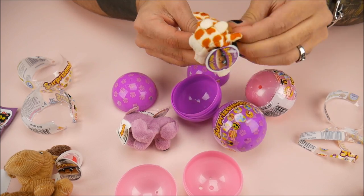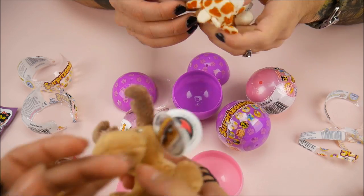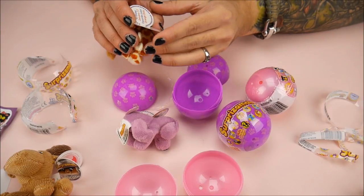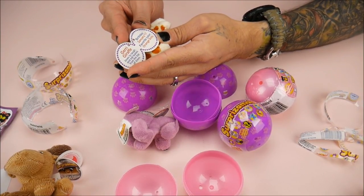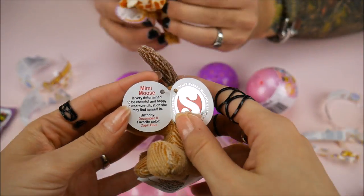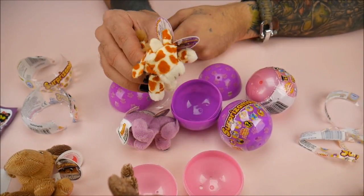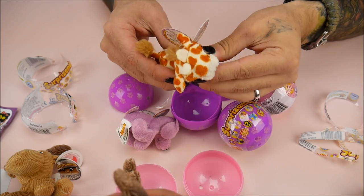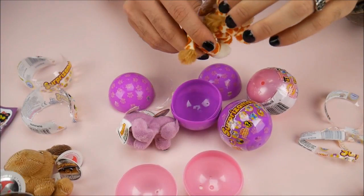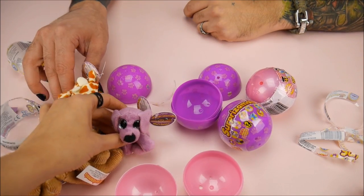What's this one's name? Oh, it's Mimi — she's a girl, sorry! And Jerry the Giraffe loves to laugh and eat leaves from the top of the trees. His favorite color is orange. This one's birthday is December 8th. She is very determined, cheerful, and happy in whatever situation she finds herself in. There's also a little self-empowerment tag — like 'I can do it!' Mine just likes eating leaves.